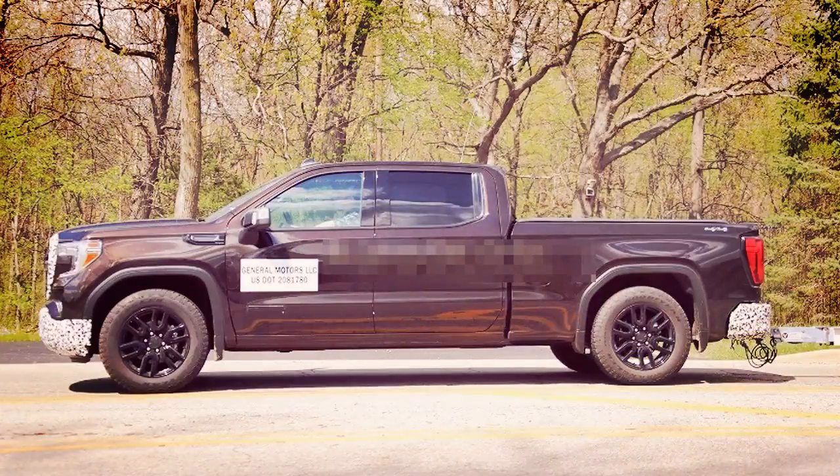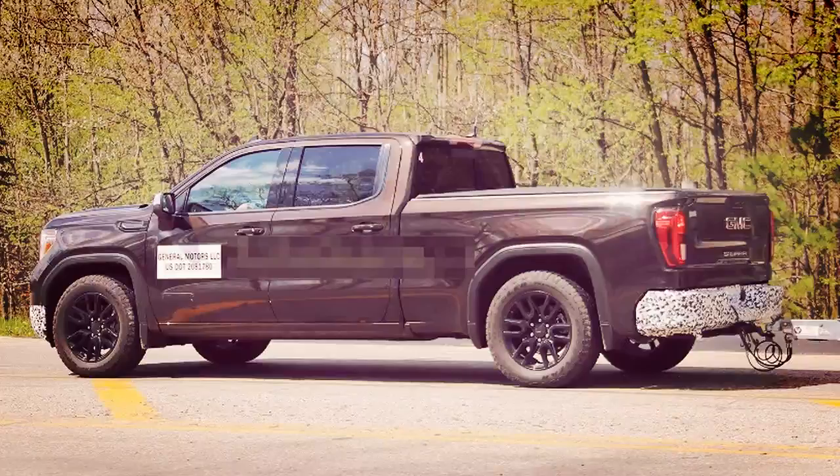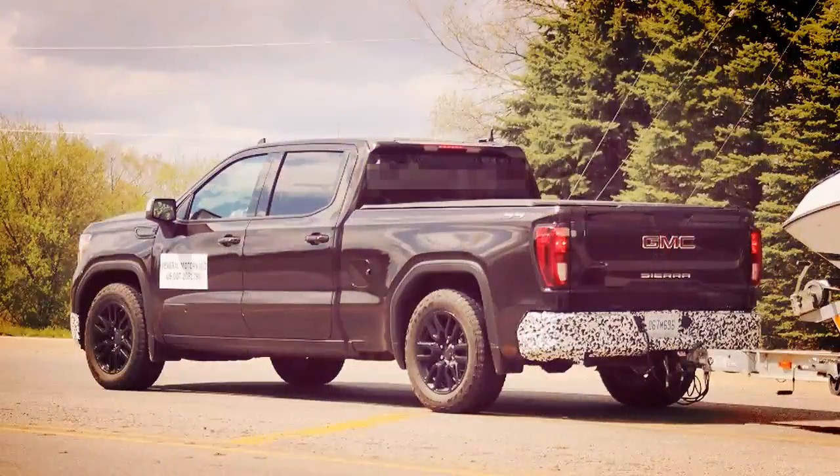Spy photographers have caught the 2019 GMC Sierra 1500 Elevation in testing on public roadways. Spotted wearing light camouflage in Milford, the 2019 GMC Sierra 1500 Elevation is yet another variant heading to the truck's lineup.